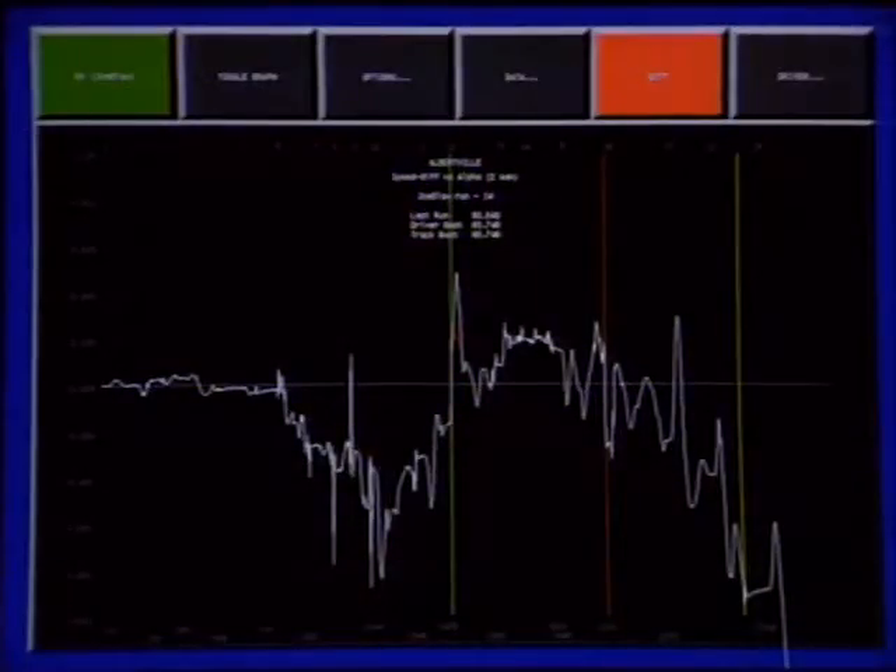One of the advantages of a simulator over the actual event is that you know everything that happened — how the driver steered and where the sled went in response to that steering. Those are the items we can give quantitative feedback to the driver about. We can tell him what his velocity was at all points on the track and how it compares to the best velocity achieved by any driver on that track. The program redraws each image 30 times a second to maintain realistic visuals. Once a driver completes a run, he can examine graphs to compare his run with other drivers.